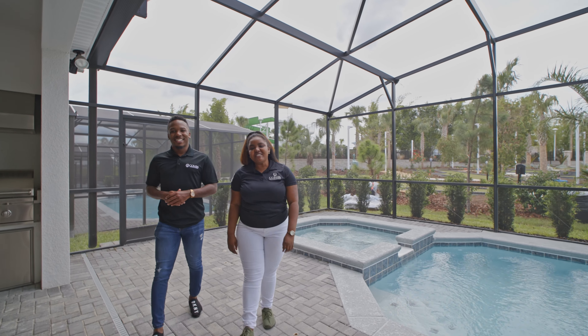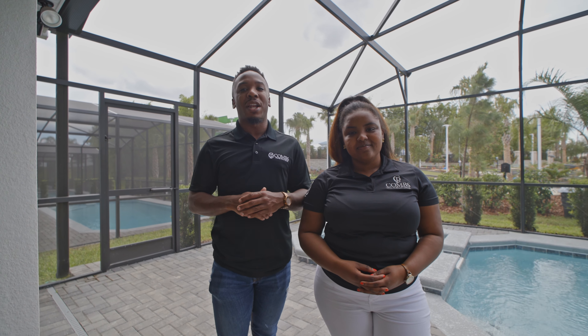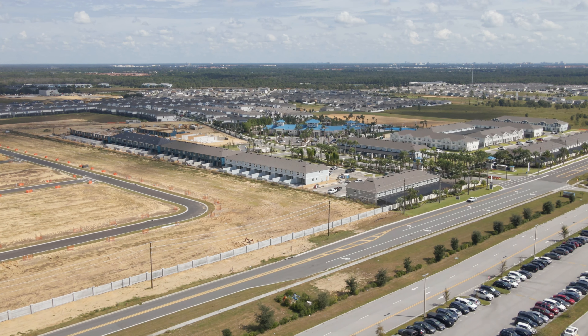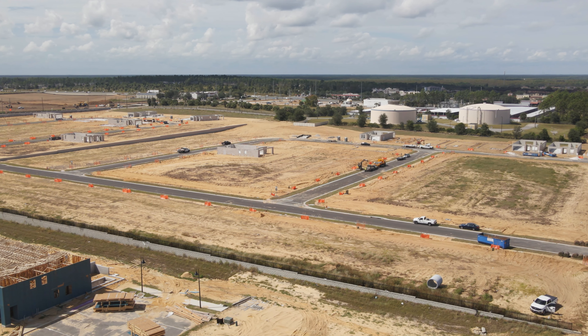Hey guys, my name is Mike and I'm Mercedes, and we are the Right Choice team. We are here in beautiful Davenport, Florida checking out this beautiful community with Pulte Homes called Windsor Island Resort. Hi, I'm Shai Sanders with Combs Premier, and I'm super excited to be teaming up with the Right Choice team today to showcase this amazing new community.